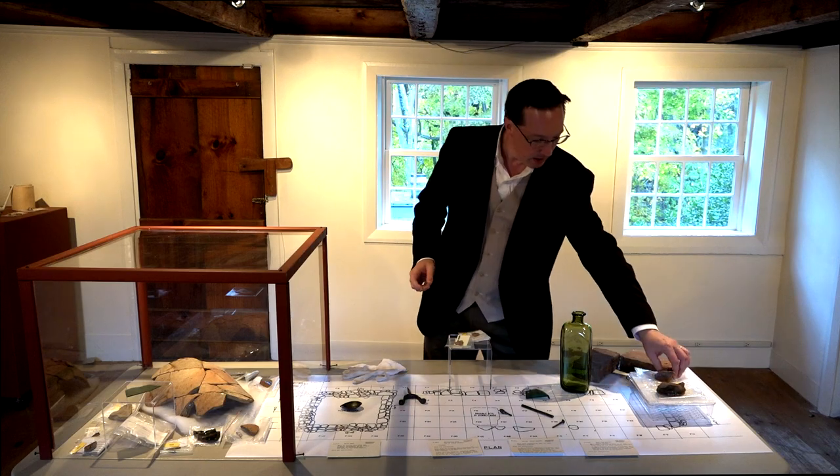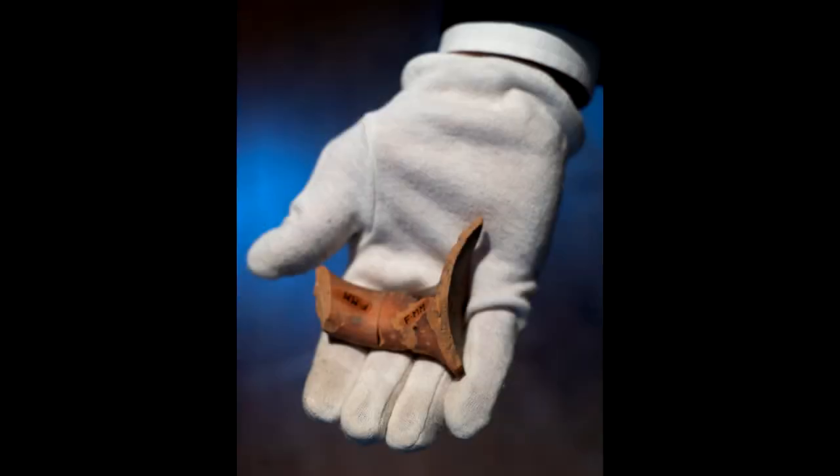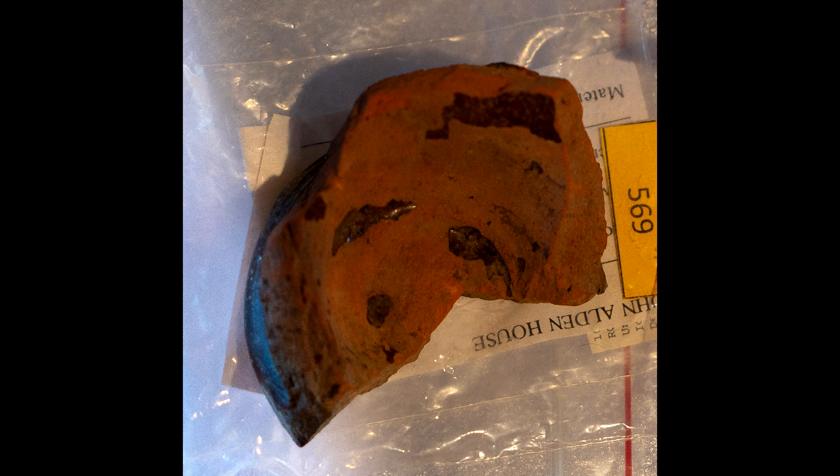A simple ceramic handle, like this one, to a pot or a jug, or the base of a small butter pot.